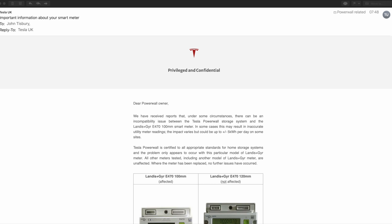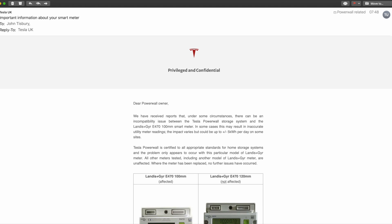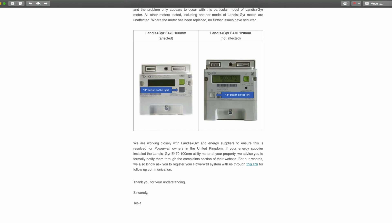Dear Powerwall owner, we have received reports that under some circumstances there can be an incompatibility between the Tesla Powerwall storage system and the Landis and Gyr E470 100mm smart meter. In some cases this may result in inaccurate utility meter readings, and the impact varies but could be up to plus or minus 5 kilowatt hours per day on some sites. The Tesla Powerwall is certified to all appropriate standards for home storage systems and the problem only appears to occur on this particular model of Landis and Gyr meter. All other meters tested, including other models of Landis and Gyr meters, are unaffected.